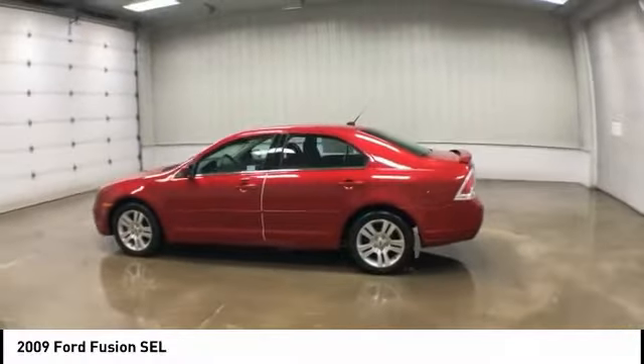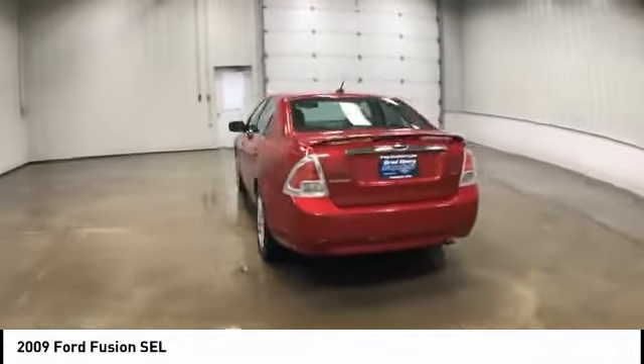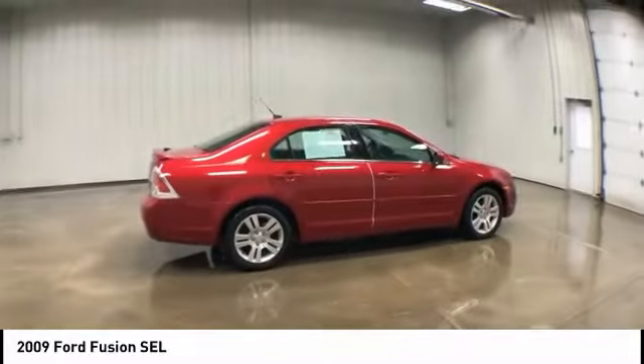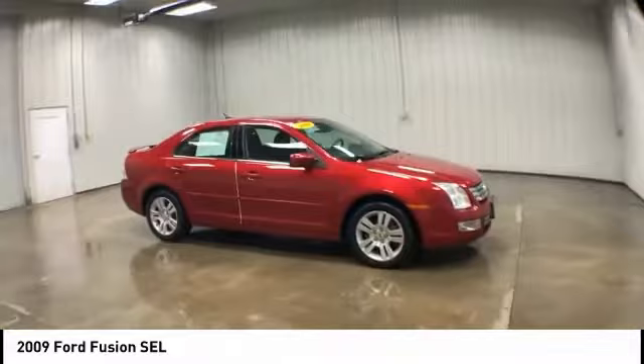Take a ride in the 2009 Ford Fusion. You can have both impressive power and great economy in a Fusion. This vehicle has less than 45,000 miles. Here are some of this vehicle's great options.